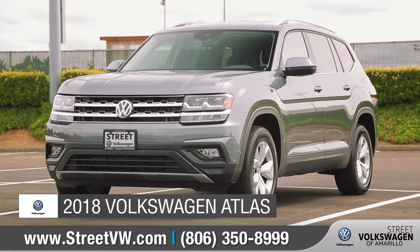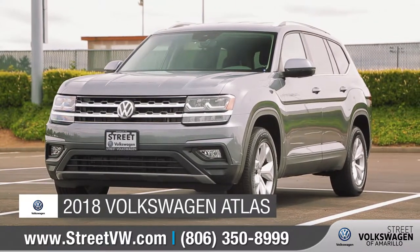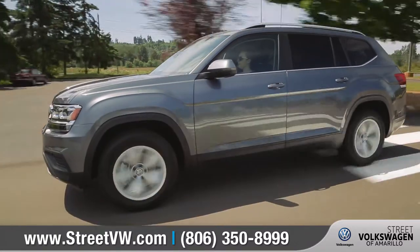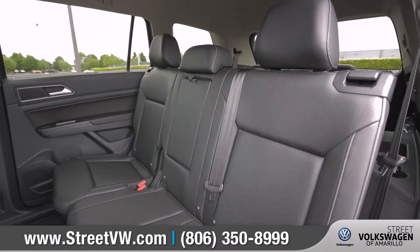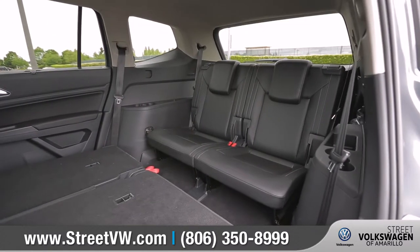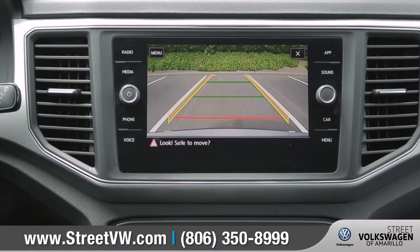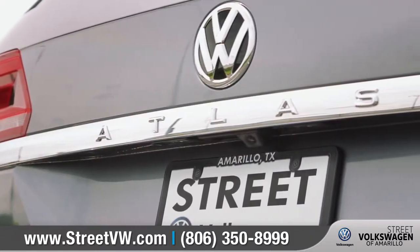Today we'd like to introduce the all-new 2018 Volkswagen Atlas. Atlas is the biggest, boldest Volkswagen ever, with the ability to accommodate three rows of seats easily. Other features include a high-resolution digital cockpit and a rear-view camera. Come with us as we take a closer look.